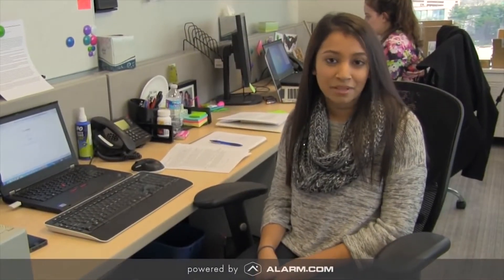Hi, my name is Ryza and I'm on the product management team at Alarm.com. One cool way that I use my Alarm.com system is to keep an eye on my baby hedgehog Kiwi at home. So this is Kiwi, my baby hedgehog.